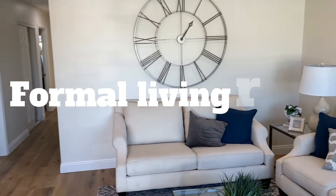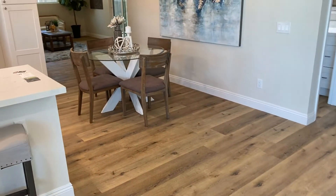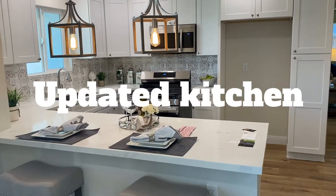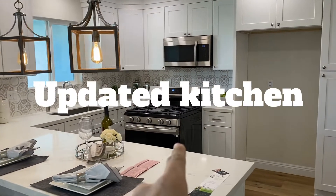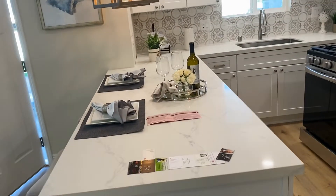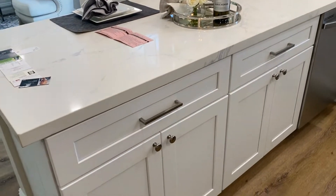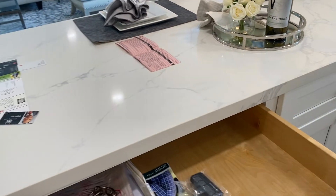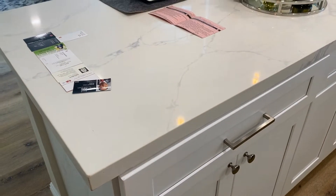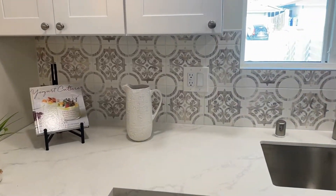We've got a formal living area with what looks like luxury vinyl floors, an open updated kitchen. This looks like a flip — some of the appliances aren't put back together yet. You've got quartz counters, new cabinets with soft-close drawers, stainless steel appliances, and a cool backsplash.